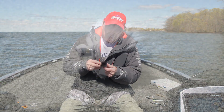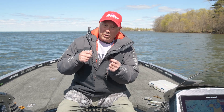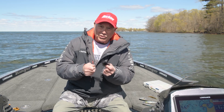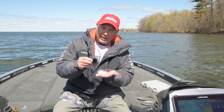Hair jigs are really fun to fish and pretty simple. It's a great bait for a beginner because all you have to do is make a long cast and reel it in real slow. You don't have to use your rod tip to put action to the bait. Throw it out, reel it in slow, and the fish will let you know when they've got hold of it.